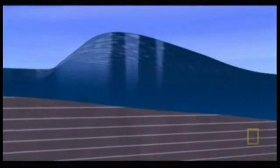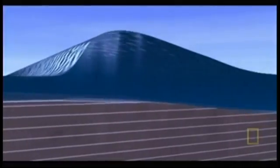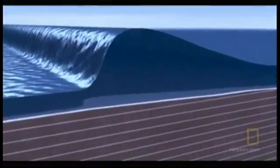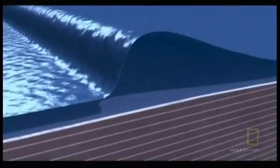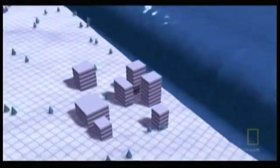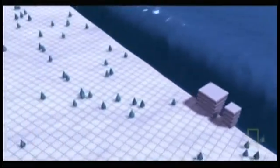Then, as the tsunami itself nears land, the shallow water acts like a brake, slowing the front of the wave dramatically. But the back of the wave, hundreds of miles behind, is still travelling fast. It now catches up, causing the front of the wave to rear up into a wall of water. Instead of breaking on shore, the whole length of the wave sweeps onto land, engulfing everything in its path.